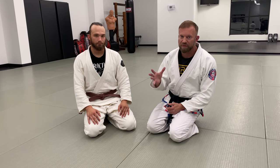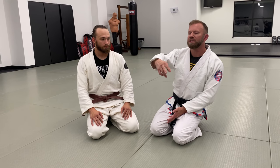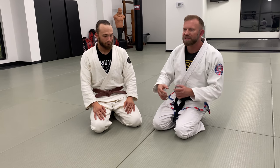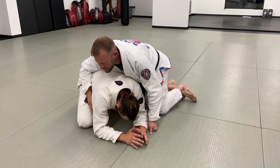I want to take a video to focus on the benefits, versatility, and usefulness of the clock choke. The clock choke gets its name from the tick-tock fashion in which it walks around to tighten the choke. The basic application is typically in the turtle position, and that's why people get here a lot of the time.